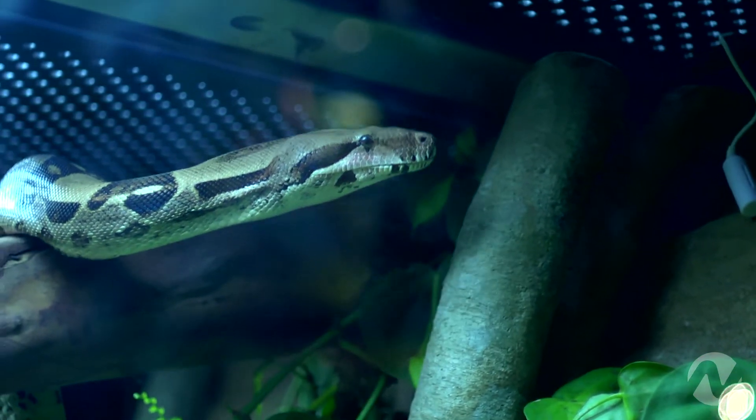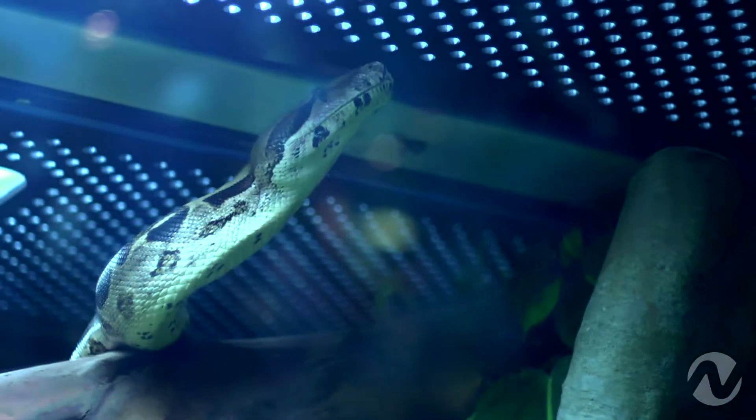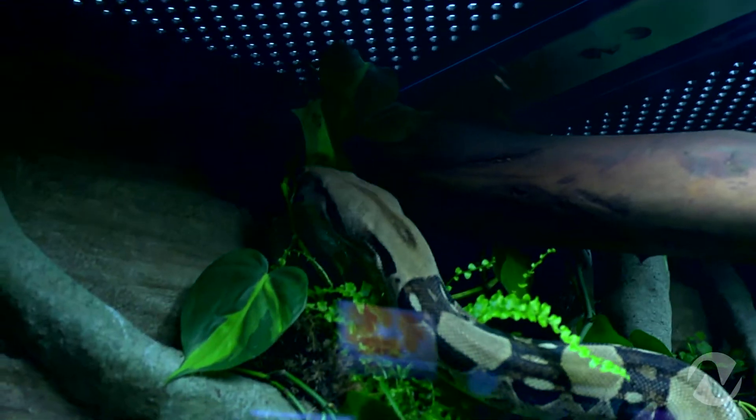Actually, I have one of those Amazonian snakes right here behind me. This is Pisco. She is an Amazon boa constrictor and she is over nine feet long from the tip of her head all the way to the tip of her tail.